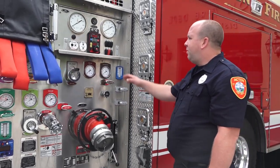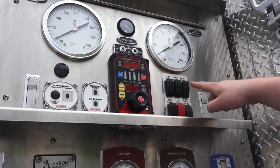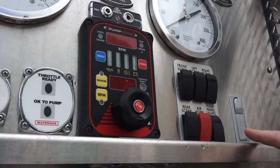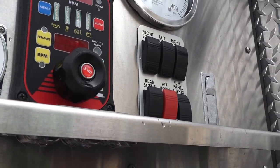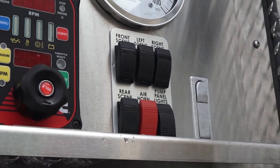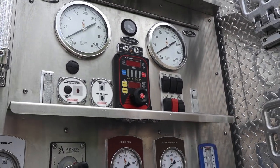There are basic lights here too — if you want to put lights on outside without going back in the cab, you can do it right here: front, left, right, and rear. There's also a red button to activate the air horn, which is used for firefighter safety. If we're getting low on water or conditions start to deteriorate, we hit the air horn to get people out of the building.